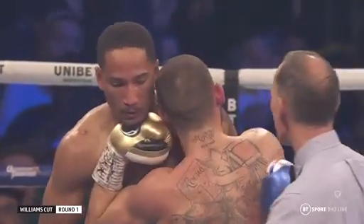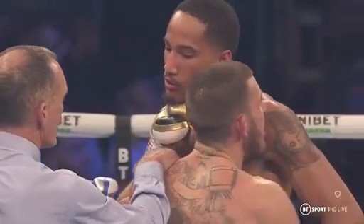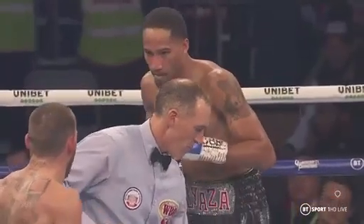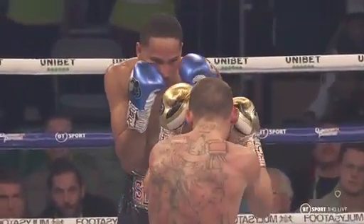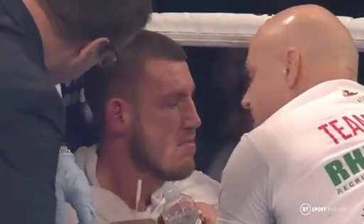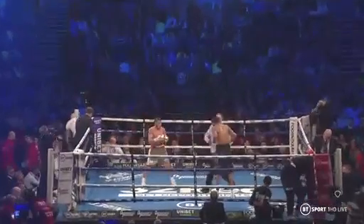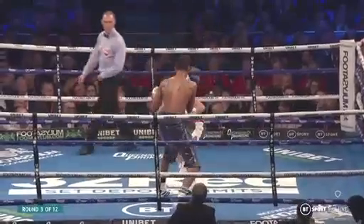Who knows, it's anybody's guess there — it's hard to see. If you just know what the referee said, that's the most important part. Where the referee said it was a cut by a punch or a clash of heads. So we go into the third round. Second round was close, Barry. You still edged Williams, did you? I did.